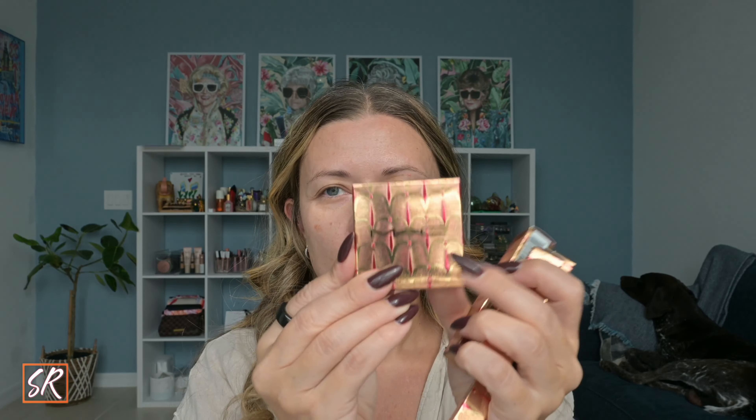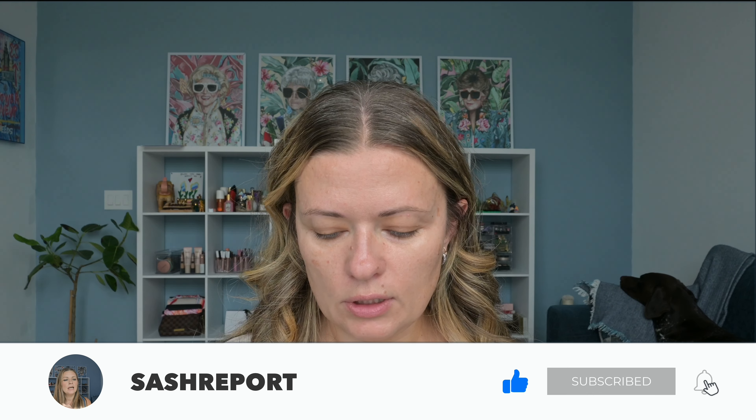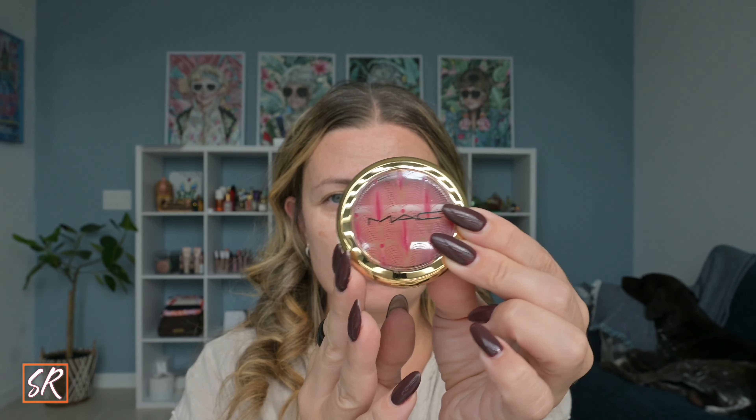Let's talk about the packaging — it's kind of gold and red, well not really red, more pink. That's the outer packaging and the inside is also gold and pink. It's really beautiful.